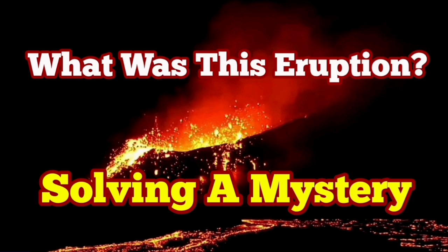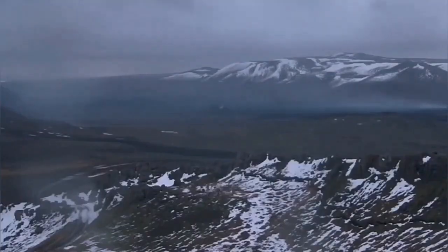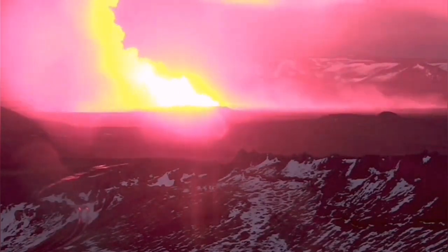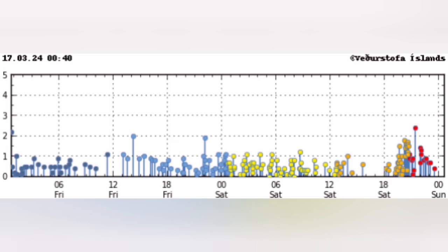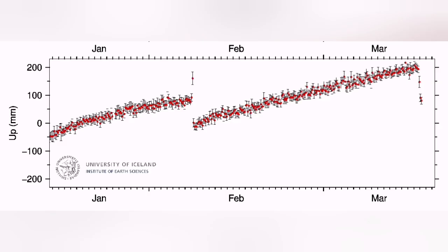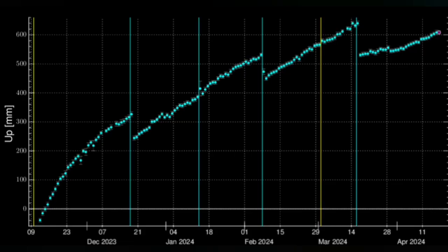The fourth eruption of the Sunnuka crater chain in the Reykjanes Peninsula of Iceland was strange. It started like the usual way, in two fissures, like the three previous ones. But what was interesting was not the cluster of earthquakes or the shape of the tremor charts — it was the way the GPS data was showing that this eruption is different.